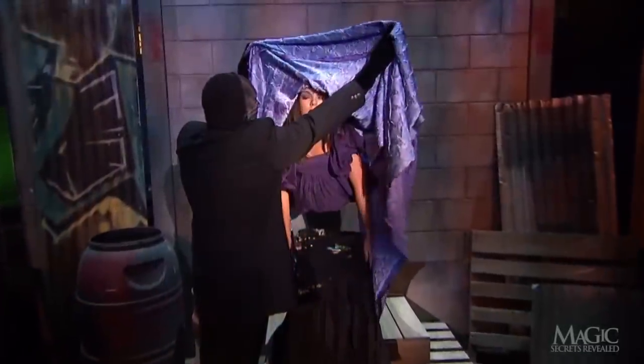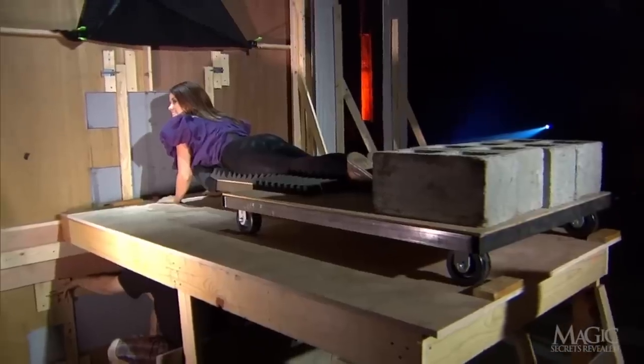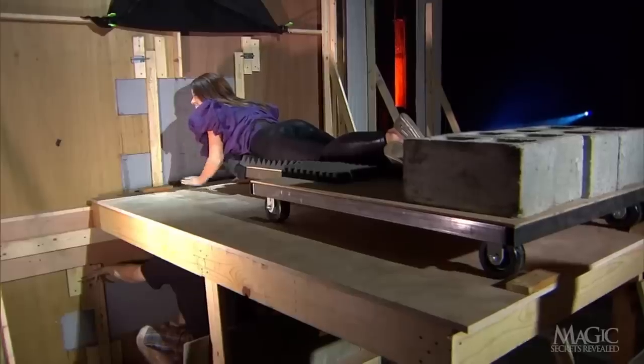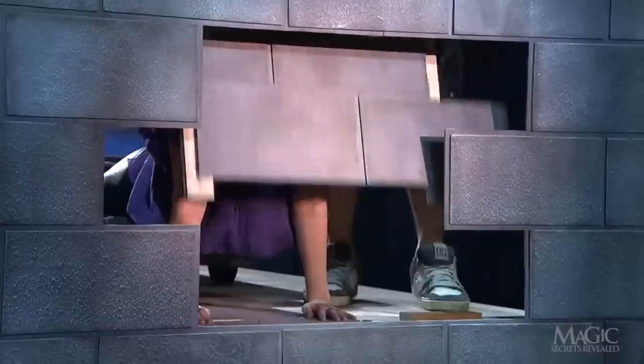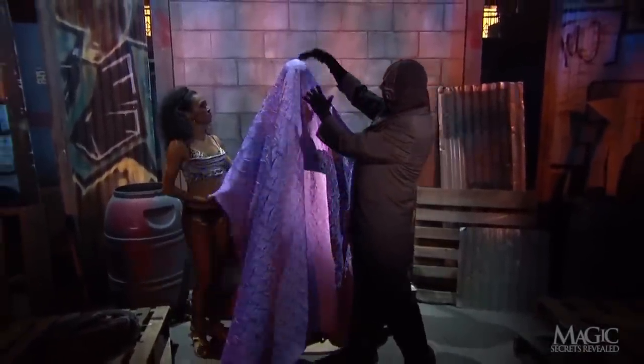But what about her head and the rest of her upper body? The secret here is that the magician has employed identical twins. Before the trick begins, the second girl is positioned behind the wall on a rolling platform. The cinder blocks on the back of the platform are critical to keep it from tipping over. While the first girl is busy reclining into the fake wall, a second false panel is removed, allowing her identical twin sister to be rolled out into place. This is the girl who gets the sheet draped over her head.